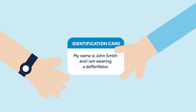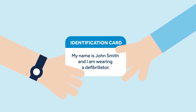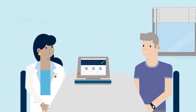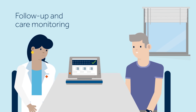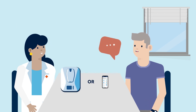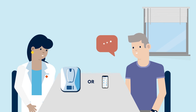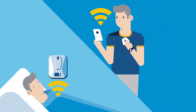After your procedure, you will be given an ICD identification card. Always carry it with you, as it contains important information about the implanted device. Your doctor will set follow-up appointments, during which your ICD will be checked. Take this opportunity to ask any questions you may have. Remote monitoring provides easy access to information that allows your doctor to manage your device and heart condition. Ask your doctor if remote monitoring is an option for you.